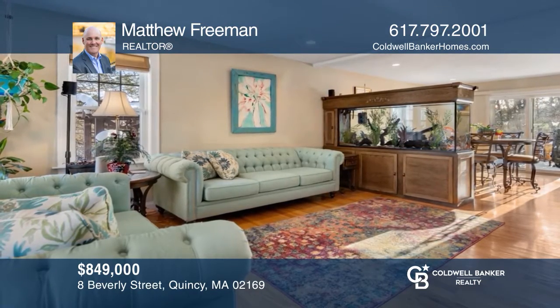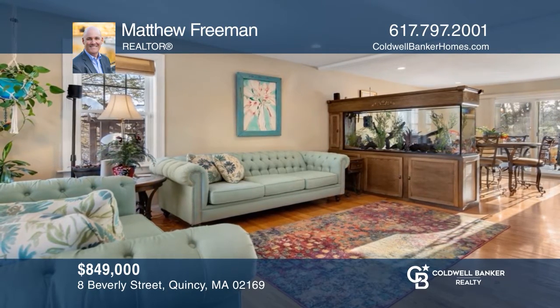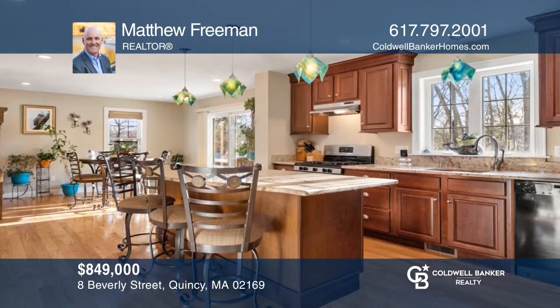This four-bedroom, two-and-a-half bath modern colonial offers 2,300 square feet, an open kitchen, and landscaped backyard. To see it yourself, schedule a tour with Matthew Freeman.